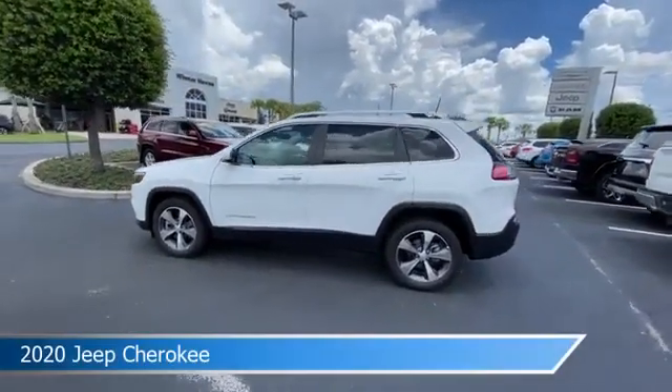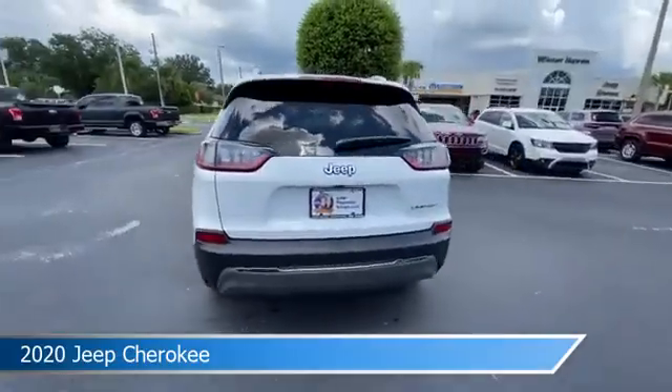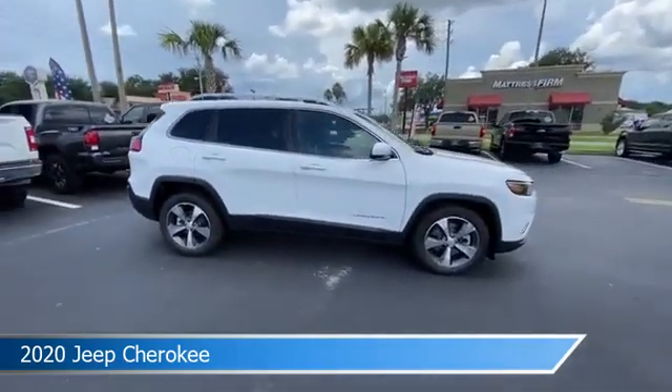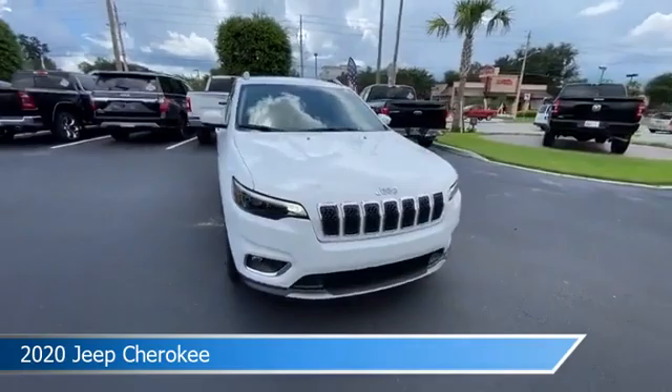Take a look at this 2020 Jeep Cherokee, equipped with a 9-speed 948TE automatic transmission in bright white clear coat. This car comes with some great features including alloy wheels, brake assist, Android Auto, anti-lock brakes and more.